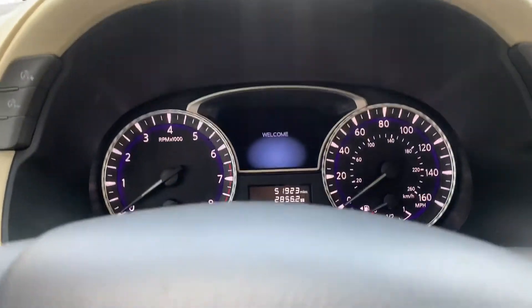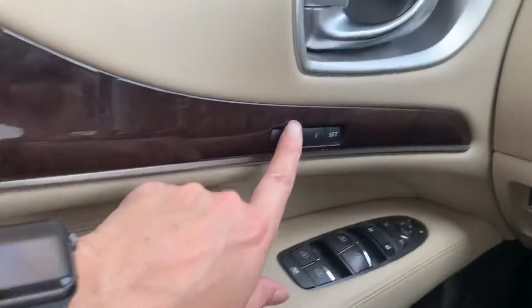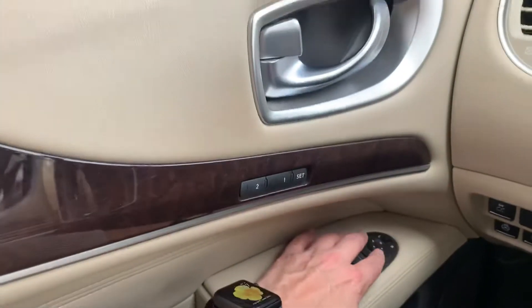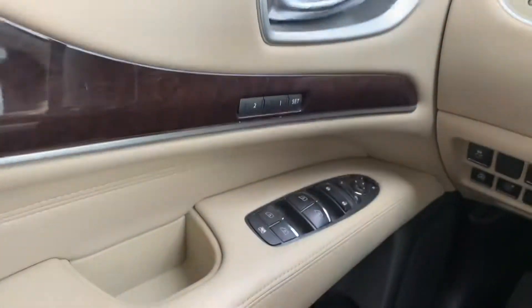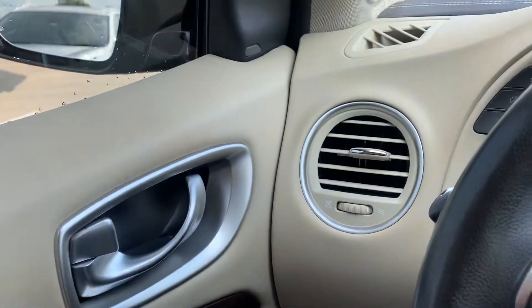This one is loaded up with all the bells and whistles. It's got almost 52,000 miles on it. You've got your memory seats, your fully automatic windows. You can even pull in your mirrors when you're at a car wash or in a parking lot. You've got blind spot warning — that's really nice.